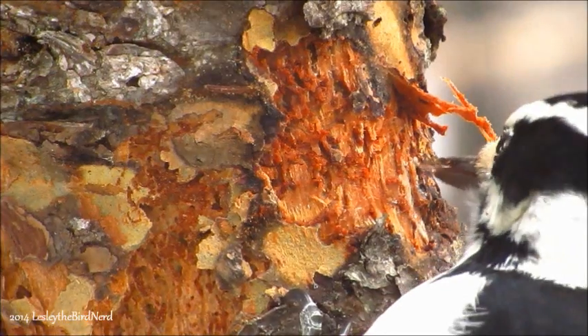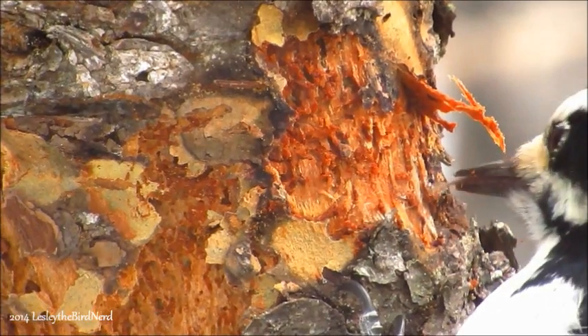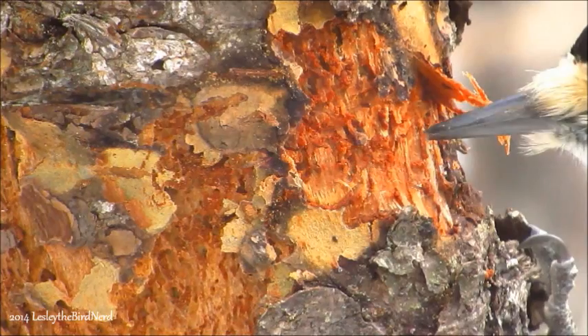To get at the larvae, they use their long tongues that are coated with sticky saliva. Some species have longer tongues than others, and some even have barbs on the tips of their tongue, which they can use to spear insects inside of crevices.